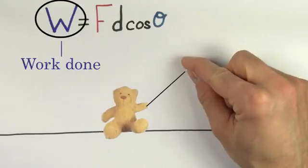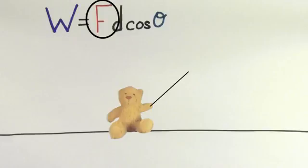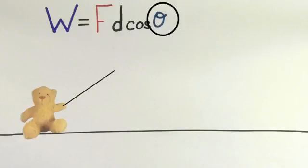W refers to the work done by the force F. In other words, W is telling you the amount of energy that the force F is giving to the object. F refers to the size of the particular force doing the work. D is the displacement of the object, how far it moved while the force was exerted on it. And theta in cosine theta refers to the angle between the force doing the work and the displacement of the object.